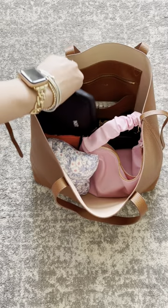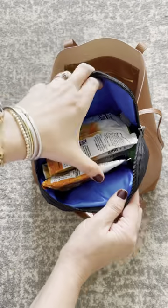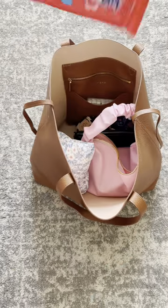Inside this bag I have my Bumco Refillable Wipes Pouch, which you guys know I love. Also this snack bag — I need help. It's so ugly. Someone recommended a cute one for me.